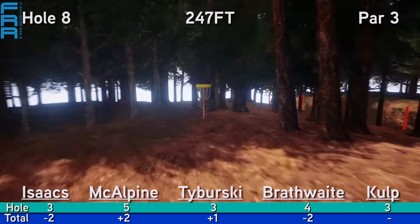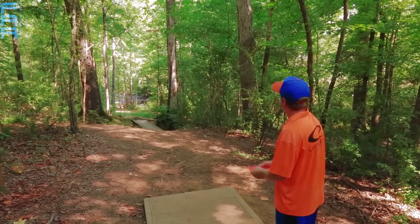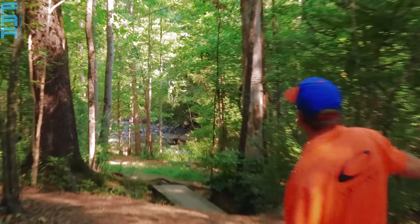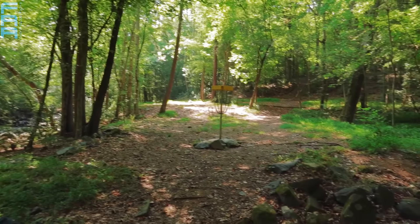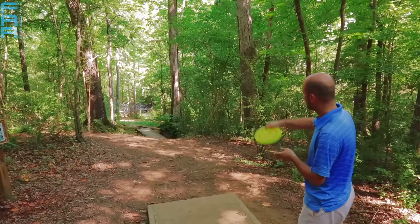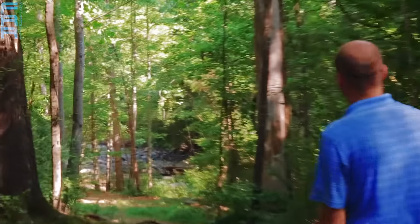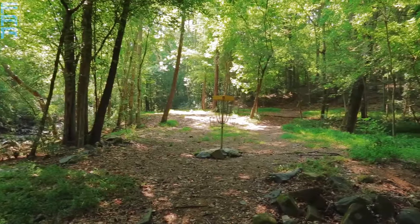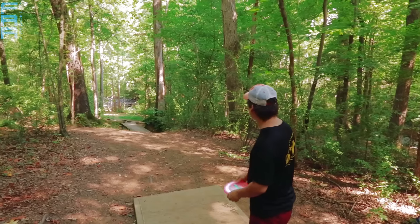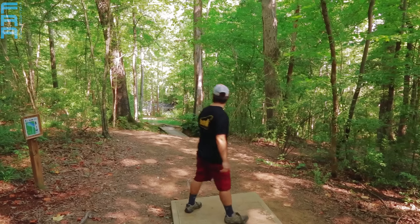Hole number eight, 247 feet — definitely a birdie hole. A short right-to-left downhill shot, with the creek running OB past it. But for most of these pros, we're going to see a hyzer route with the putter. Isaacs is about circle's edge there. Here's Taberski — nice move, looks like a Hornet. He was chucking mid-ranges the whole time. Fades back — that's exactly how you want to do it: throw that nice stable hyzer with your putter or mid-range and let it do the work.